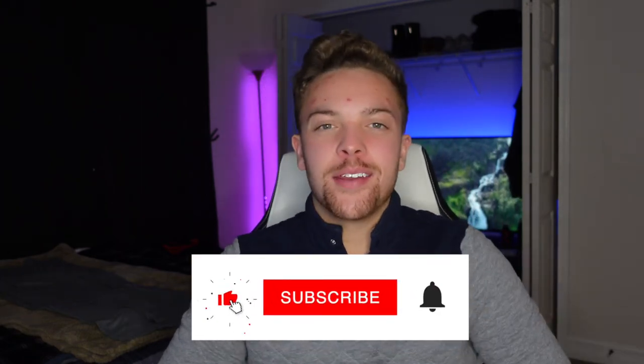Hey, welcome back. If you like aviation content, smash that like button and we're going to get into this.